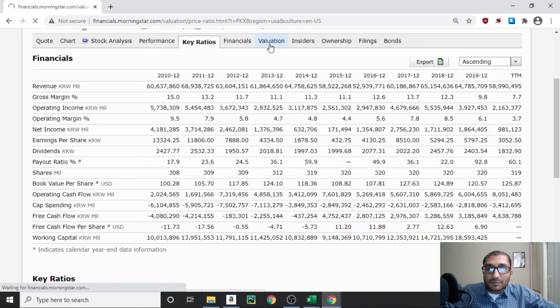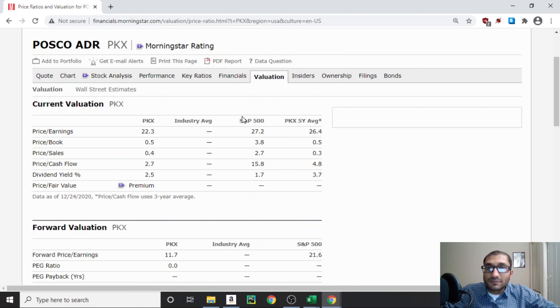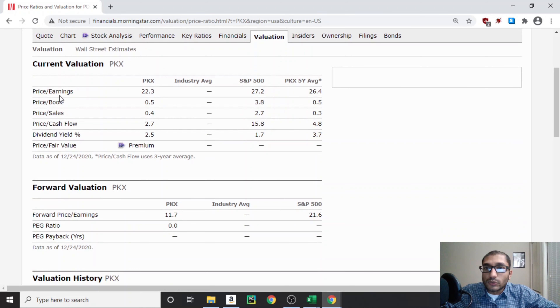Now let's look at the current valuation, comparing POSCO to the S&P 500. POSCO's PE ratio is about 22.3 compared to the S&P 500 at 27.2. POSCO's price to book ratio is 0.5 versus the S&P 500 at 3.8. Price to sales is 0.4 versus 2.7. Price to cash flow is 2.7 versus 15.8. And POSCO's dividend yield is 2.5% versus the S&P 500 at 1.7%. On all these valuation metrics, POSCO is undervalued when compared to the S&P 500.